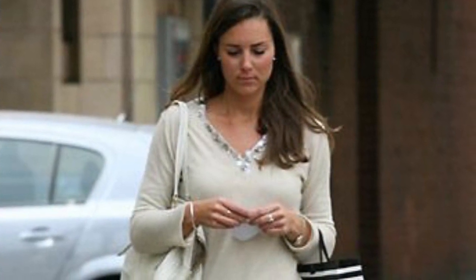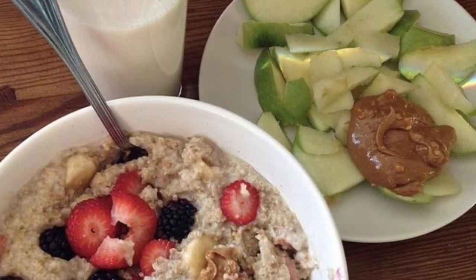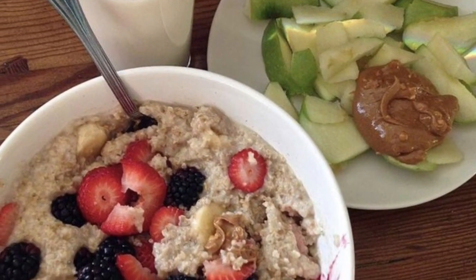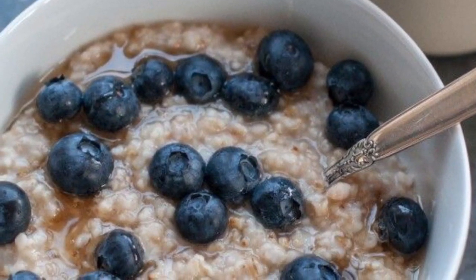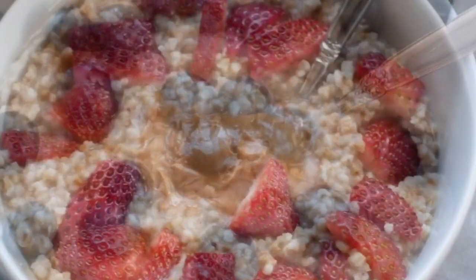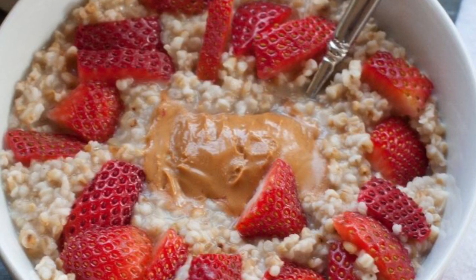Breakfast. To get her day started, Kate is known to whip up a filling, energy-boosting breakfast like oatmeal, which is high in protein, fiber, and slow-burning carbohydrates. Not only are oats celebrated for their cholesterol-lowering properties, but they also promote gut health and blood sugar control, so Kate covers several bases with this morning staple.